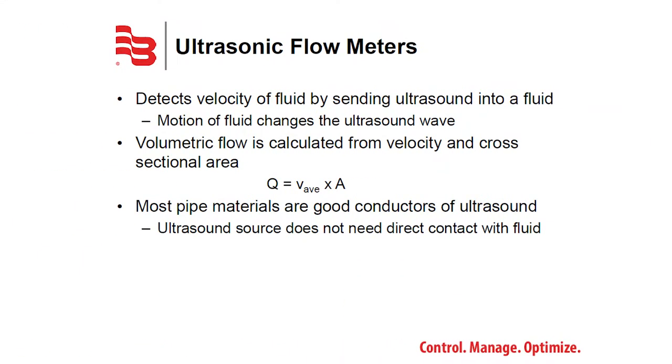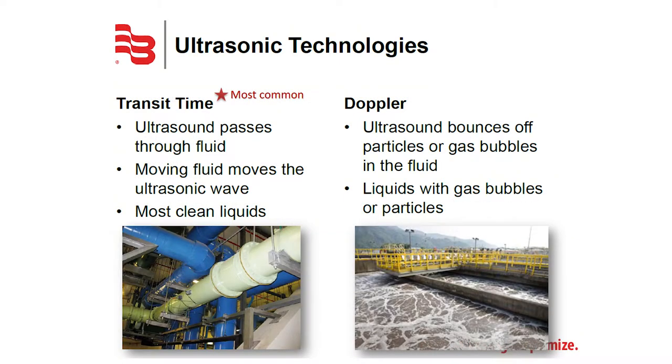Ultrasonic flow meters use sensors strategically mounted on a pipe to send and receive ultrasound. They calculate the velocity of the fluid inside the pipe, and with velocity and cross-sectional area, we can calculate volume. There are two main types: transit time ultrasonics, designed for cleaner liquids, and Doppler ultrasonics, designed for liquids that contain suspended solids.